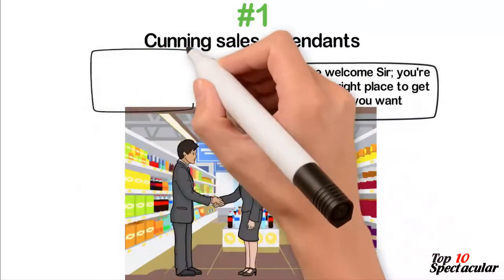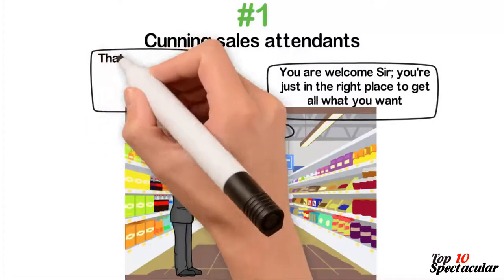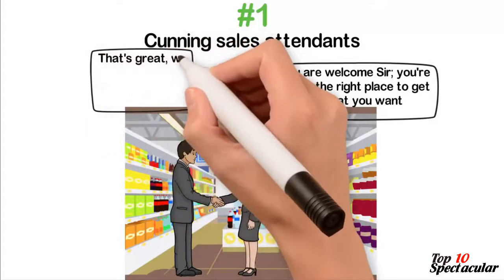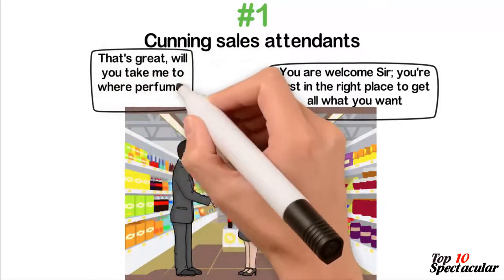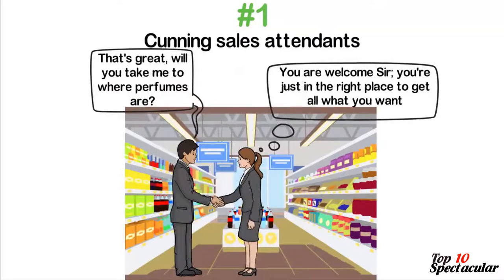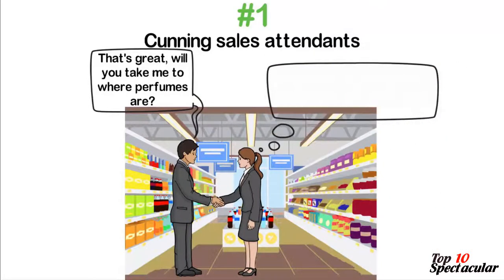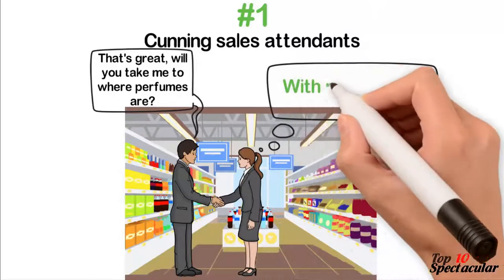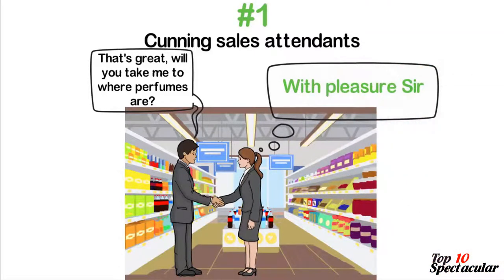On the other hand, luxury stores have trained some of the meanest attendants you will ever meet. Unless you're a regular customer, chances are you could be treated harshly in a way that suggests the items you admired are beyond your reach. To prove them wrong, you'll be forced to dig into your pocket or account to buy what you never budgeted for. Talk about protection of one's ego from unnecessary bruises.